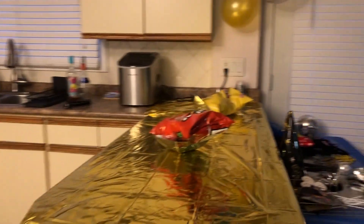After a couple of hours, this is what it finally looked like all set up.